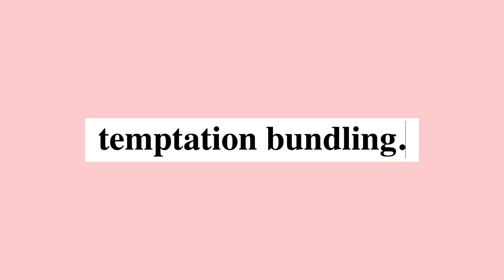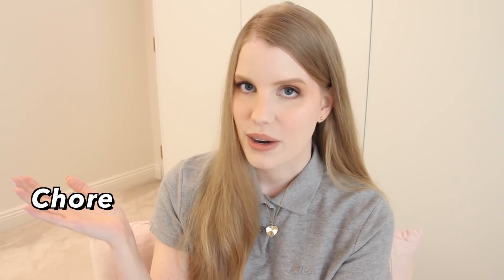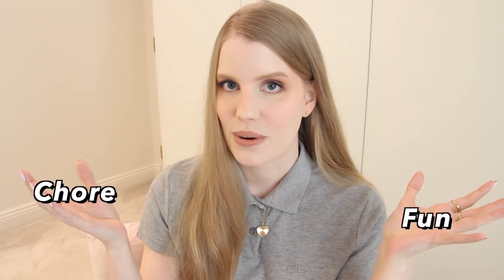Moving on to what I think is the most effective productivity tool — at least for me personally — and that is temptation bundling. This is something I've always done, but I didn't realize it had an actual term until recently. It's when you take something you don't really want to do and combine it with something you want to do and enjoy. It ties into the concept of rewarding yourself, but it's different in that you get the reward simultaneously while getting the work done.